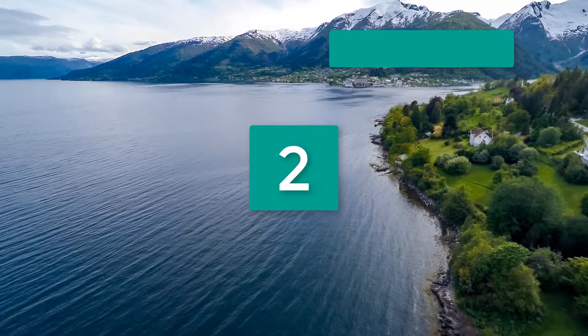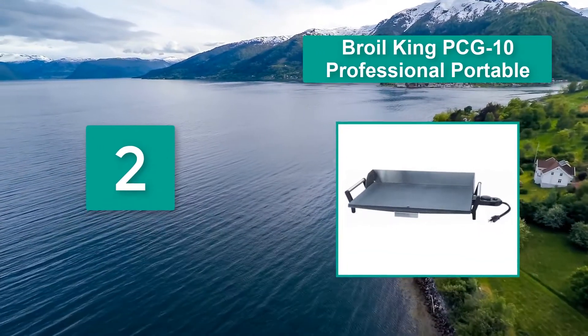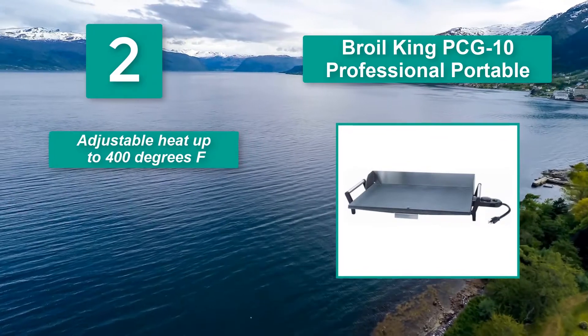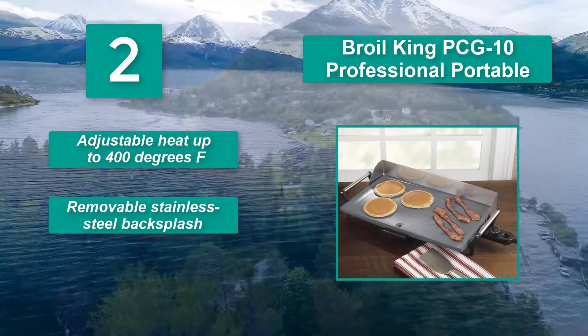Number two: Broil King PCG 10 Professional Portable. It features a temperature probe, removable rear legs that help facilitate grease runoff, cool touch stainless steel handles, a removable grease tray, adjustable heat up to 400 degrees Fahrenheit, and a removable stainless steel backsplash.